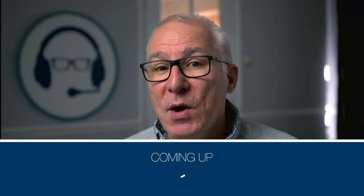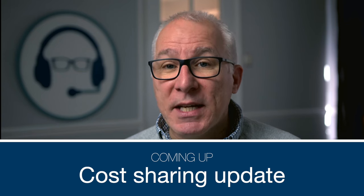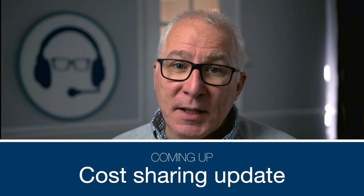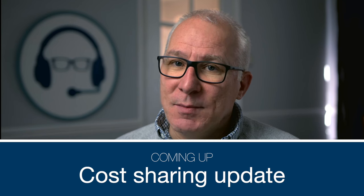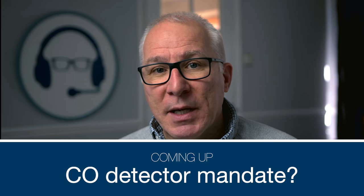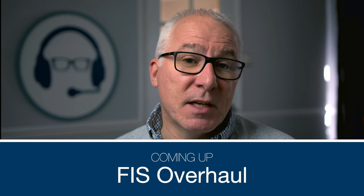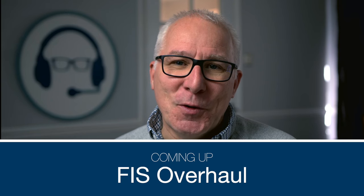Welcome to the Flying Reporter Pilot Briefing Podcast. In this episode, another update on proposed new cost-sharing rules. The UK CAA is planning to restrict the advertising of cost-sharing flights, despite the vast majority of us objecting to the plan. It looks like it will become mandatory for most of us to carry an active carbon monoxide detector in our aeroplanes in future. And could the UK's flight information services and lower airspace radar services be getting a much-needed overhaul? That's all to come in this episode.